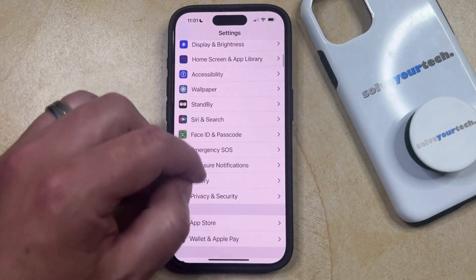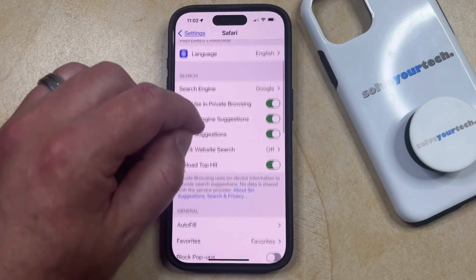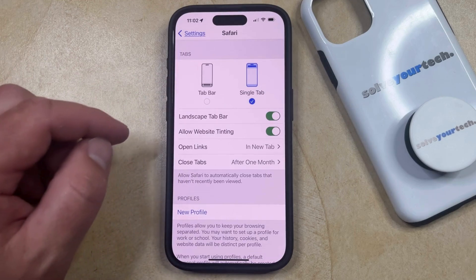You can then scroll down and select the Safari option from this menu, and then you can scroll down again until you find the Close Tabs option in the Tabs section.